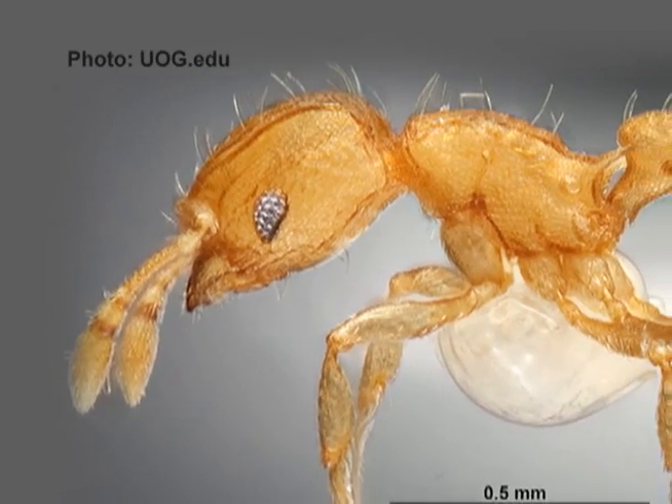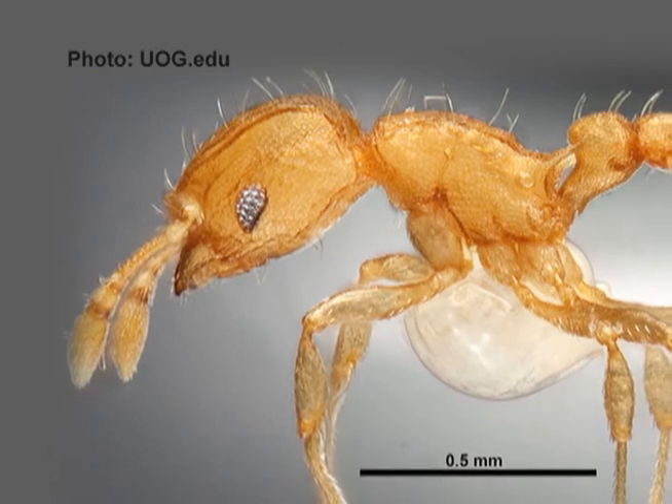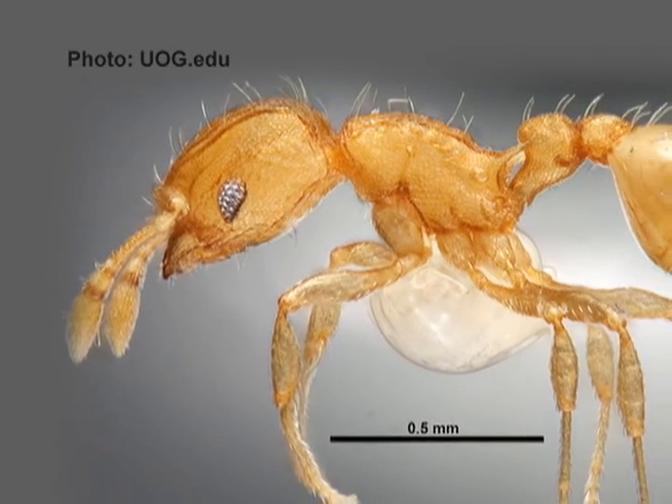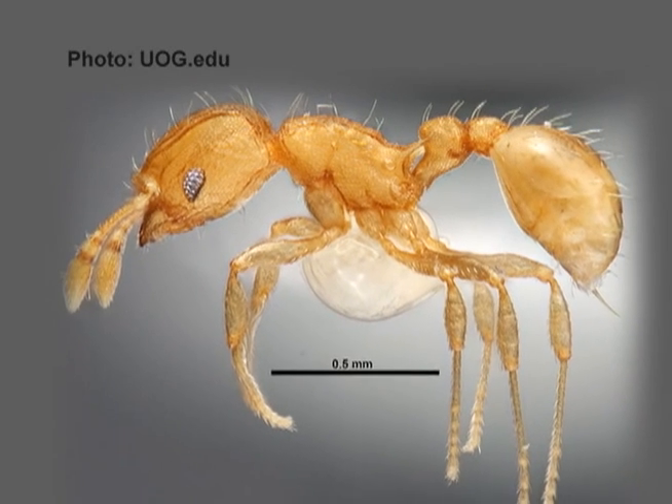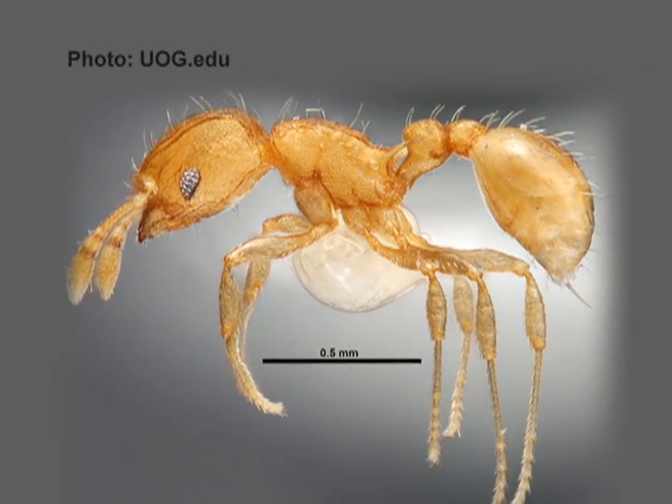For more information on the little fire ant, visit littlefirants.com. If you suspect you have an LFA problem at your home, call 475-PEST. Reporting for Guam's News Network, I'm Crystal Paco.